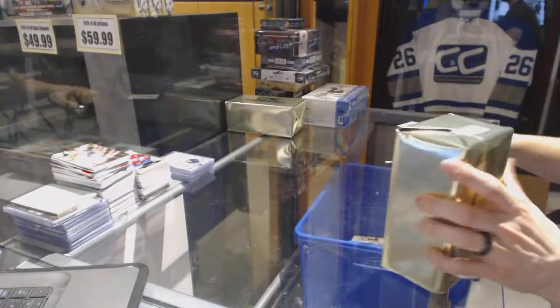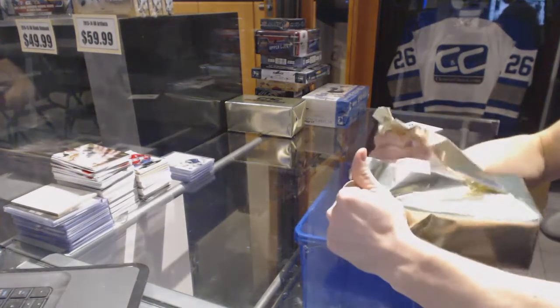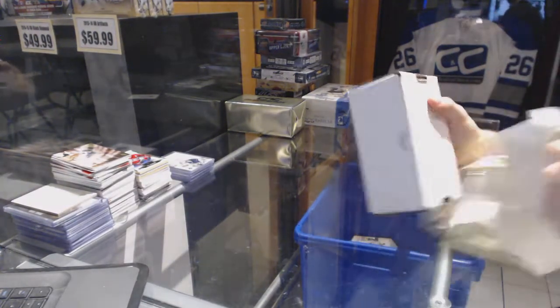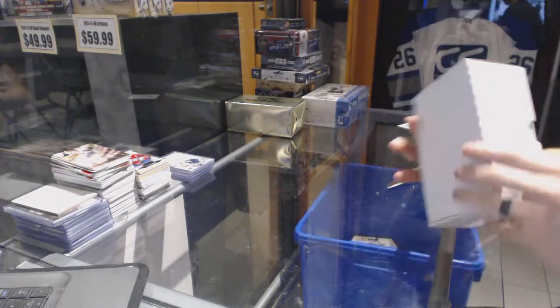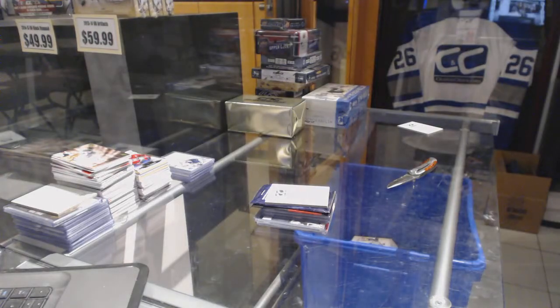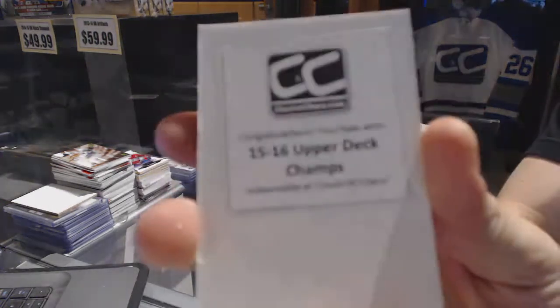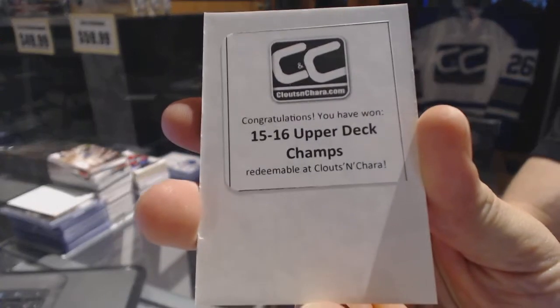Gold box number two. The second bonus box is 15-16 Upper Deck Champs.